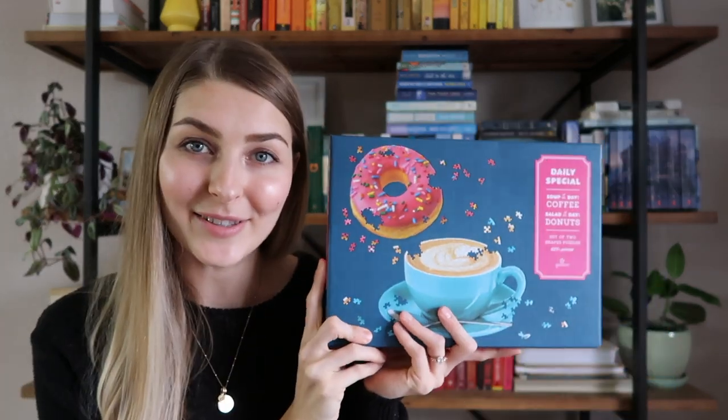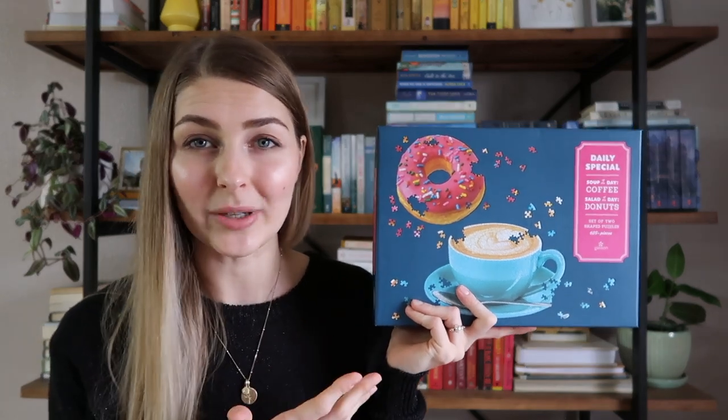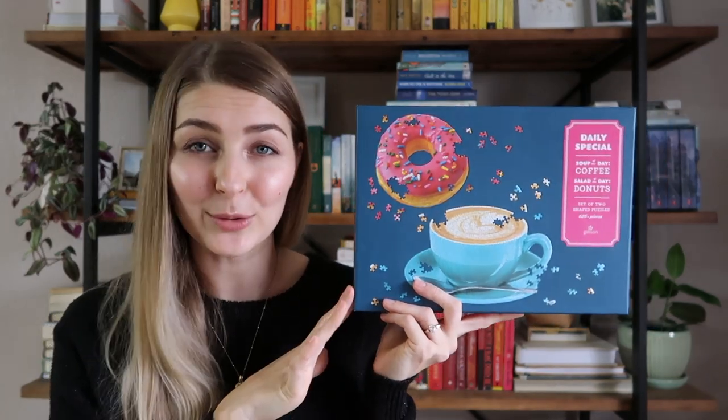Appreciate you guys watching. Let's get started. I'll start with the brand Gallison. This is the very first Gallison puzzle I received. This particular brand is really popular in Barnes and Noble — they always have this brand there. I love this one because it's two separate puzzles and they're quite small: a coffee and a donut with fun little shapes so the edges are really unique. Thoroughly enjoyed this — I've done it several times. Fantastic puzzle and it makes a great gift.